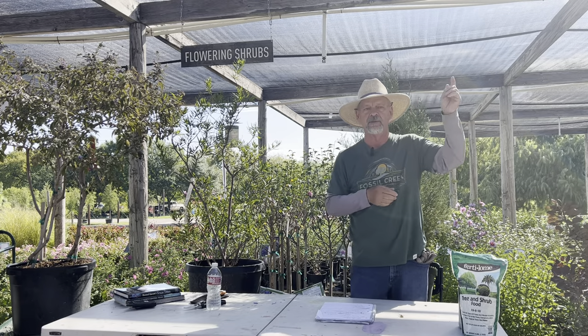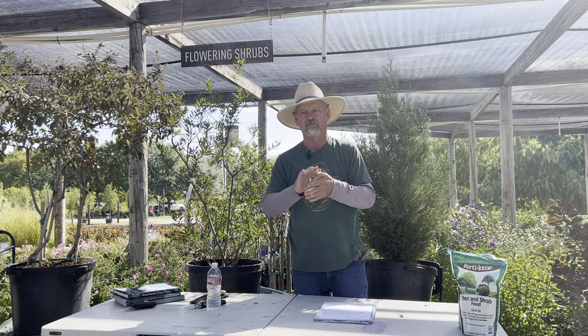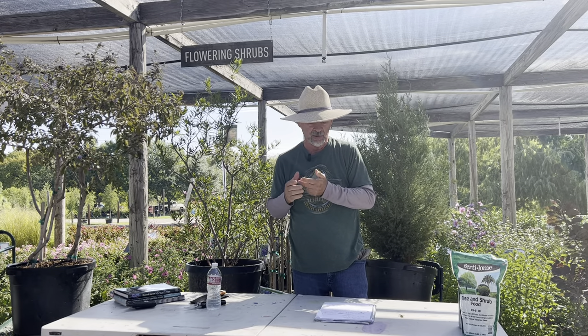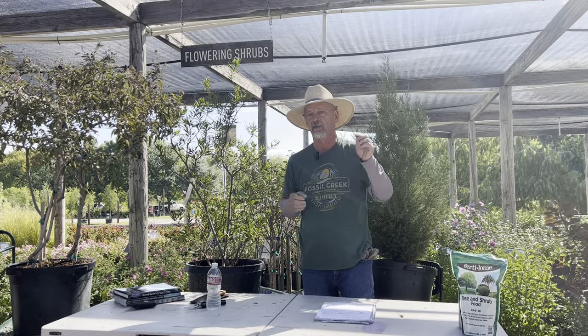We're just now receiving our fruit trees, so I don't have any here, but they all work here — peach, plum, pear, apple, a great assortment. So you can get significant food production. We're also getting in pecan trees.